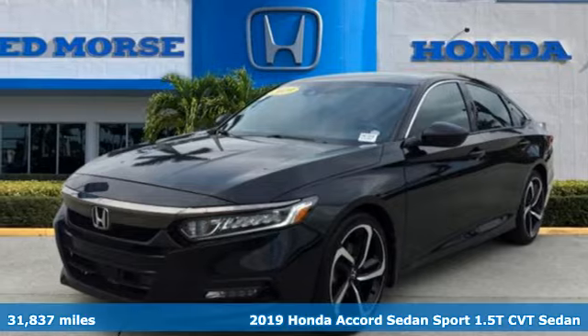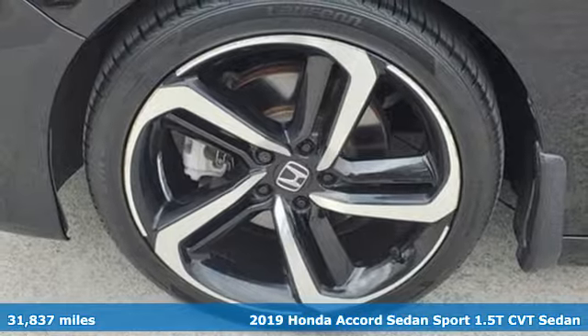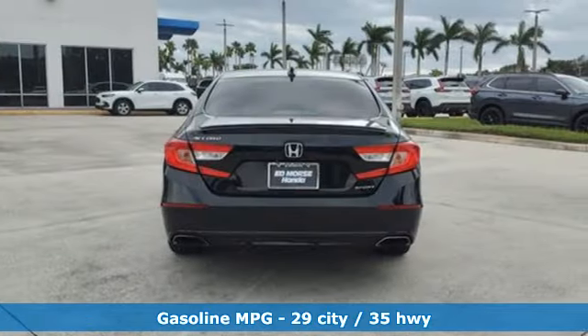It's a 2019 Honda Accord sedan. Honda made no compromises with this luxurious and practical Accord. It comes nicely equipped with features you'll love.